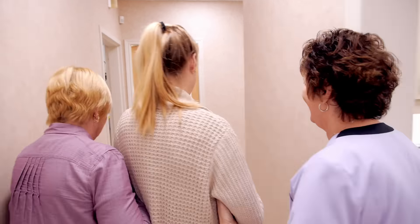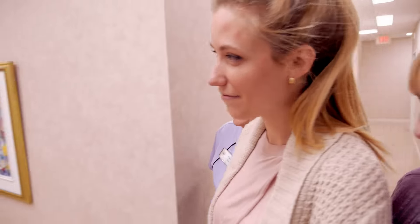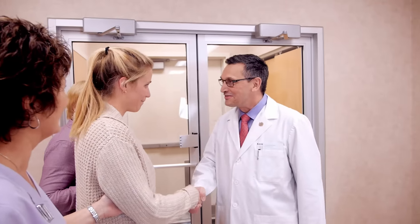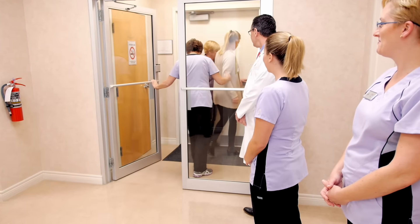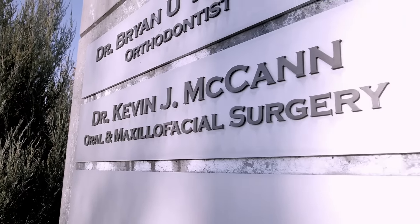It is also essential to have a responsible adult to drive you home and provide supervision after your procedure. This advice is for your safety. At any time following your surgery, if you feel that you are experiencing problems, please feel free to contact the office during business hours where Dr. McCann or the oral surgeon on call can be reached at the phone numbers provided by the nursing staff.